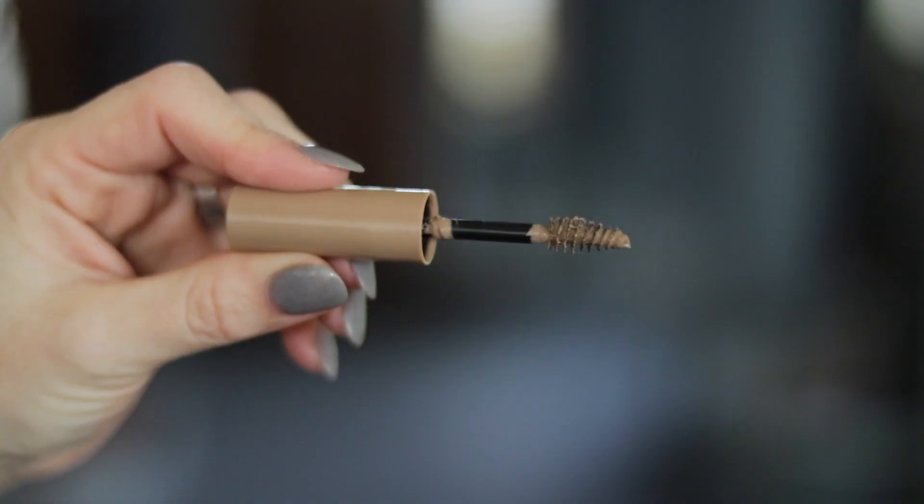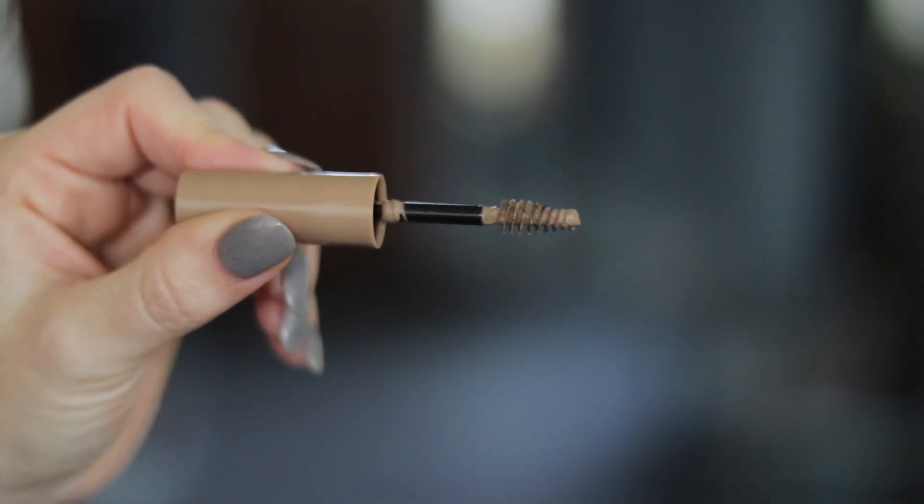A new brow mascara to tell you about — it's new from Rimmel, their Brow This Way brow mascara. What's new is the shade: 001 Blonde. It's a nice budget alternative — I think it's even less expensive than the NYX brow mascara, and I feel like there's no discernible difference. I wish the applicator were a little bit tinier; I do prefer the NYX applicator. But it's a really nice little product, and if you're looking for a budget-friendly blonde brow mascara, I highly recommend it.